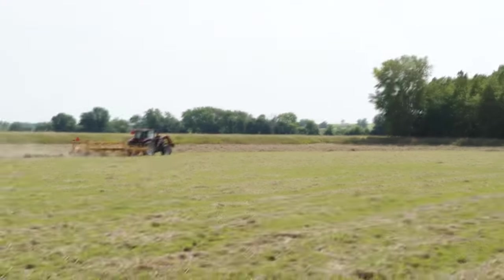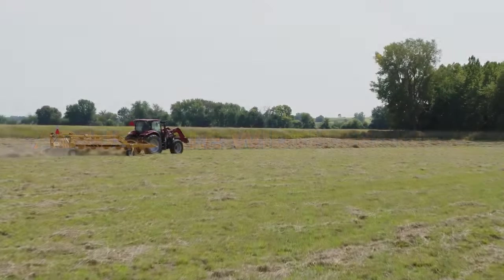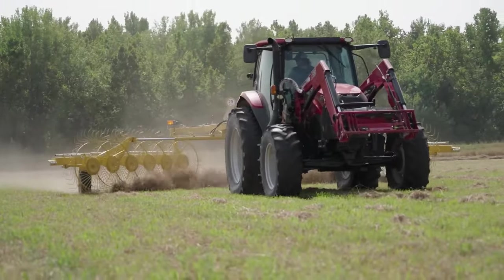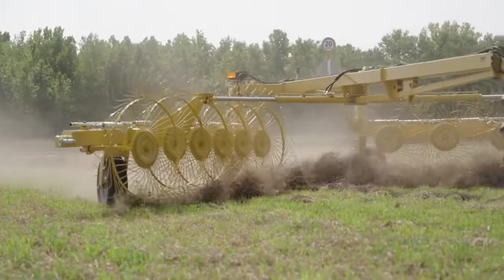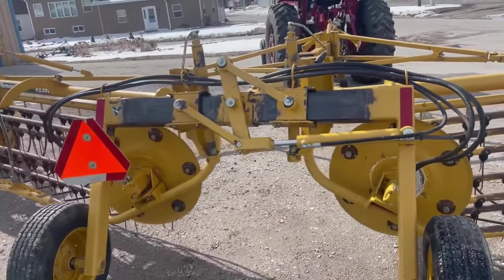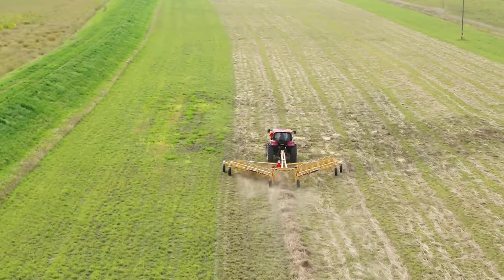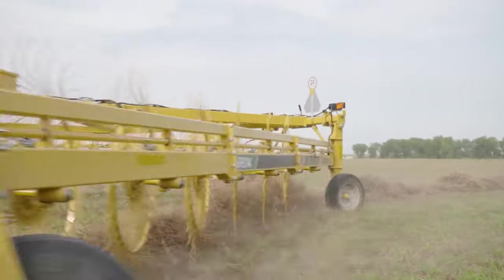Vermeer R2300 Rake: The Vermeer R2300 twin rake is engineered to create box-shaped windrows, laying the foundation for high-quality bales. Its design ensures durability, while the adjustable width feature allows you to tailor windrow size to match your baler specifications. With convenient in-cab controls, you can effortlessly manage basket lift and folding/unfolding systems from your tractor seat. The hydraulically driven baskets, equipped with rubber-mounted rake teeth, engage the crop without touching the ground, ensuring cleaner hay.